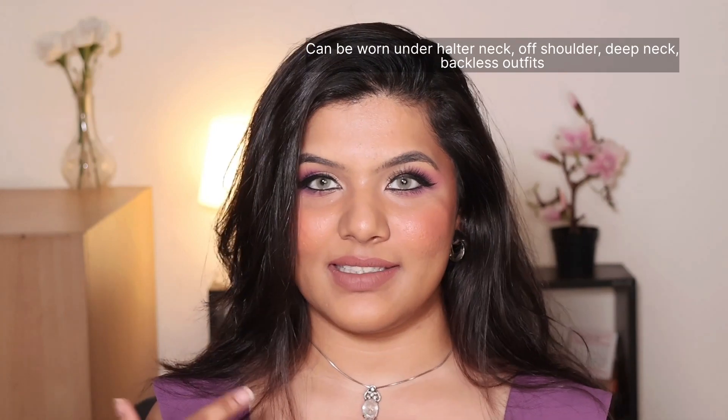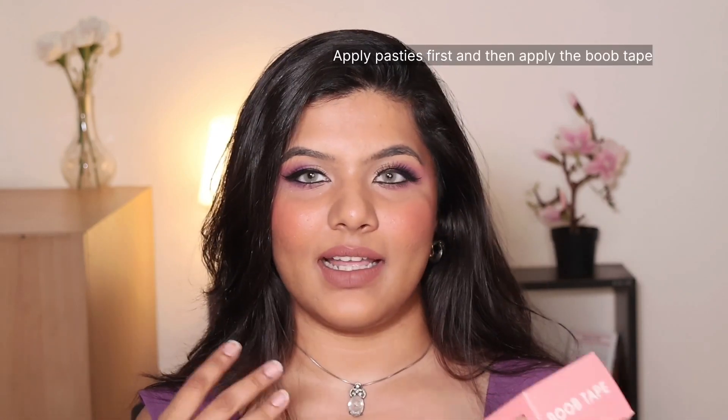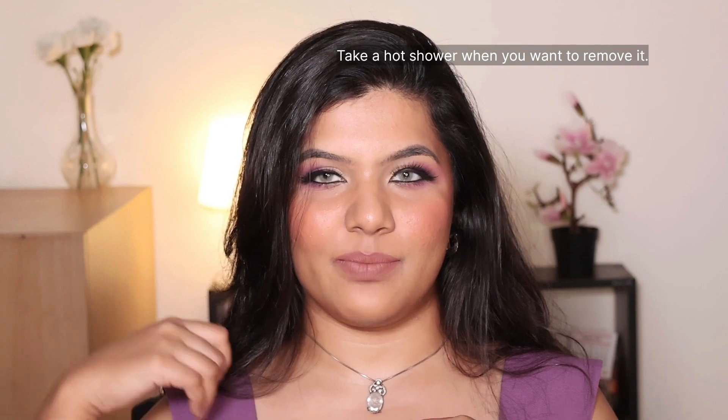The next thing is something I've been wanting to try for a long time — it's called boob tape. It's worn under off-shoulder, halter neck, or deep-neck dresses or tops so you don't need to wear a bra. It lifts your bust, and they also include pasties for covering your nipples. You apply the tape on top. When removing it, try to get a warm or hot shower first — that makes it much easier to take off rather than stripping it from bare skin. I really think it does give you that lifted look a bra usually provides.